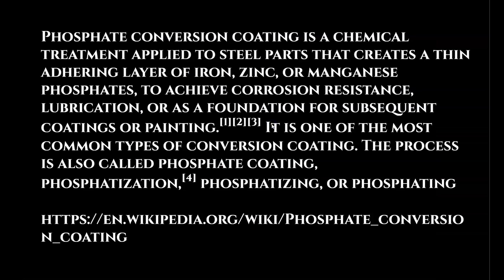I did some research and now have a groundbreaking explanation regarding phosphorus coating compounds. Phosphate conversion coating is a chemical treatment applied to steel parts — let's replace steel parts with a limestone block — that creates a thin adhering layer of iron, zinc, or manganese phosphates to achieve corrosion resistance, lubrication, or as a foundation for subsequent coatings and paintings. Are any of these elements sounding familiar? How about the corrosion resistance properties? That reference came from Wikipedia.